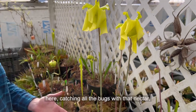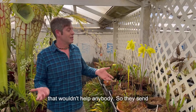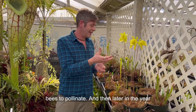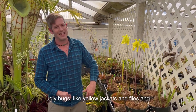If these pitchers were up here catching all the bugs with nectar, they might catch some of those honeybees, and that wouldn't help anybody. So they send their flowers up first, and they use non-drugging nectar to lure in honeybees to pollinate. Then later in the year there'll be traps with the drugging nectar to catch ugly bugs like yellowjackets and flies.